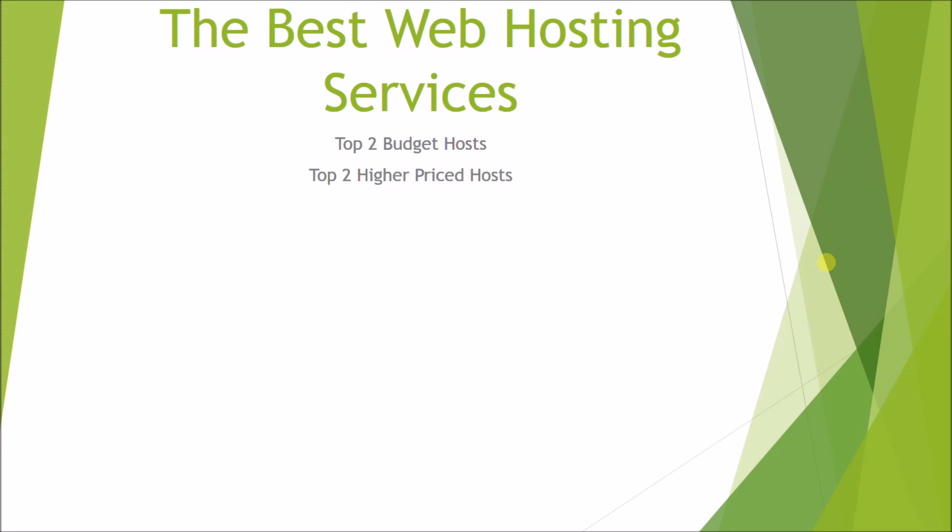In this video I'm going to be going over what I believe are the best web hosting services, and I'm going to be running through four. Two of them are budget hosts, so they're really cheap, and then two are higher priced hosts but they are the two best quality out there. I'll leave the links to all these in the description if you want to go check them out yourself.